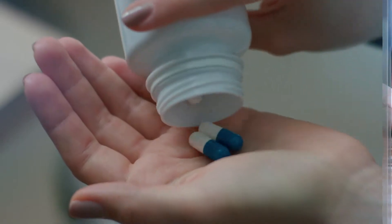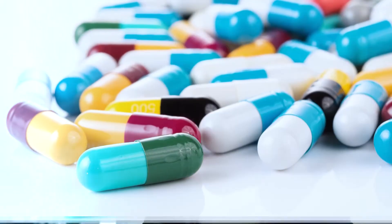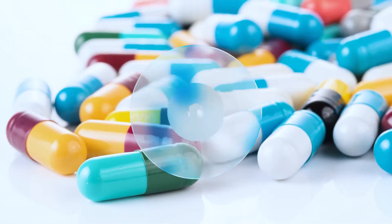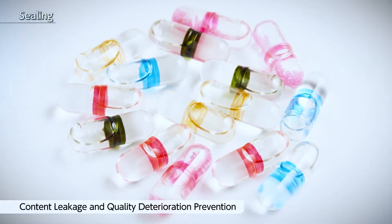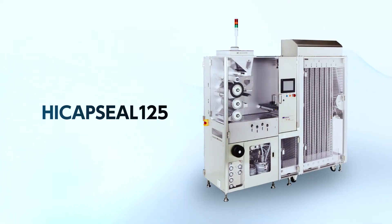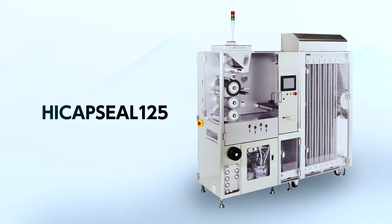Pharmaceuticals and health food need to be of the highest quality. The capsules which are used for them are devised in a wide variety of ways, and that also includes how the capsules are sealed. A lot of focus is being placed on preventing the contents from leaking and preventing the quality from deteriorating. The HiCap Seal 125 contributes to the production of high quality capsules.